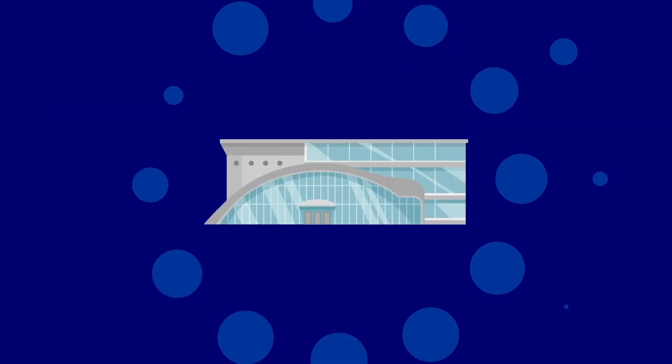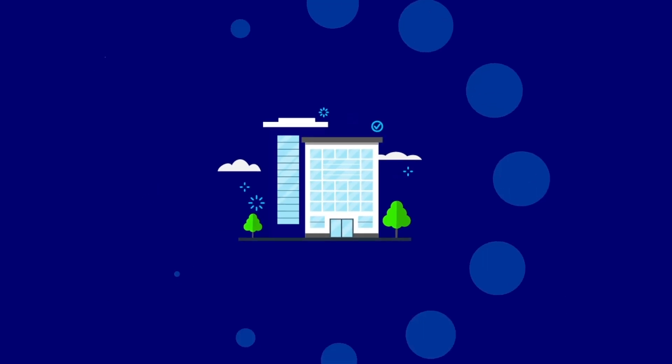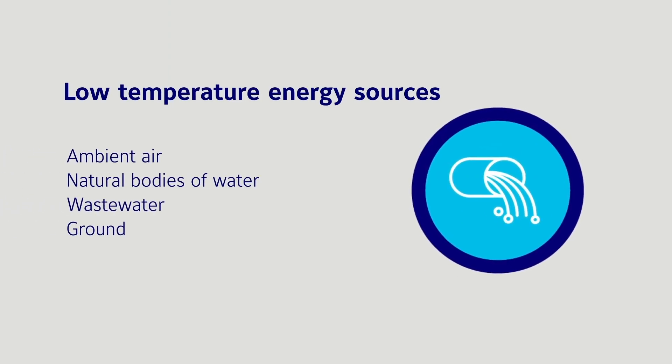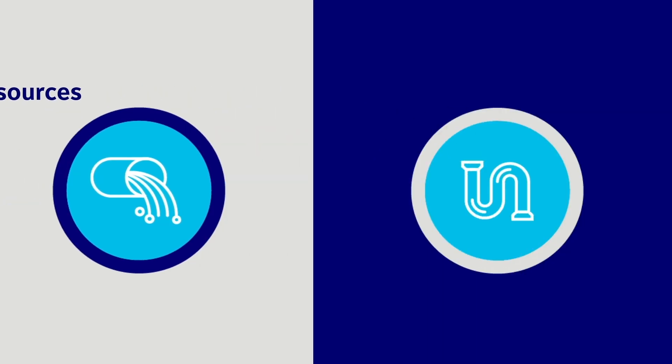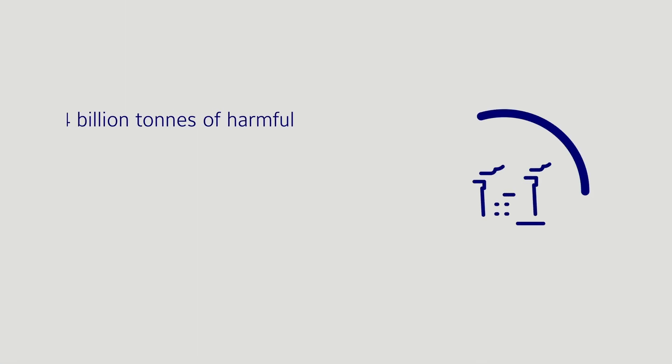One way that we can decarbonize buildings is by electrifying heating. Using a small amount of electricity, we can power environmentally friendly heat sources like heat pumps. A heat pump moves and boosts energy from low temperature energy sources to provide useful heating in residential, commercial, and industrial buildings. Moving energy is eco-friendly, unlike converting energy.